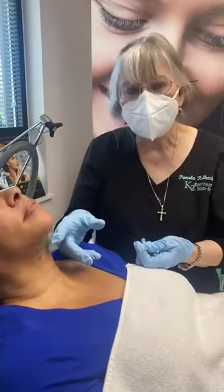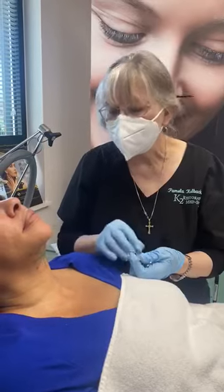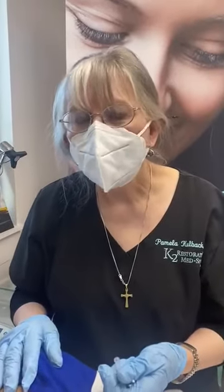If you have any looseness or sagginess in your skin that's mild, and you would like a quick little thing to tighten, we'd be happy to see you at K2 Restorative Med Spa. This is Dr. Kolbach. Our phone number is 205-255-1232.